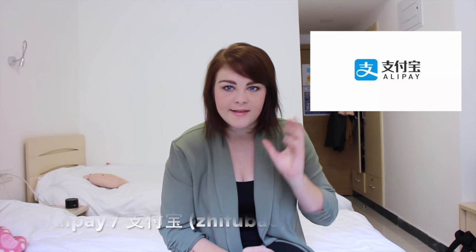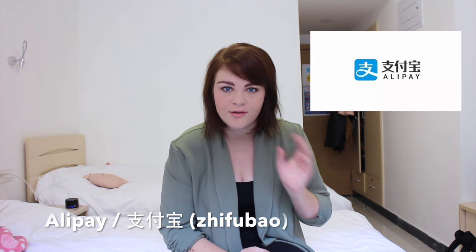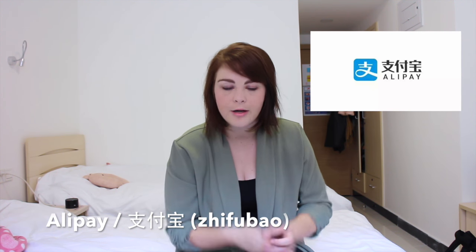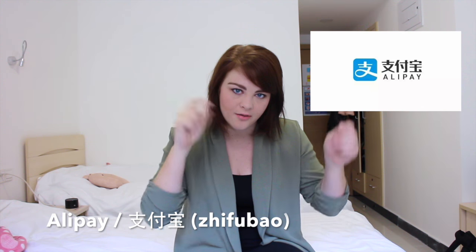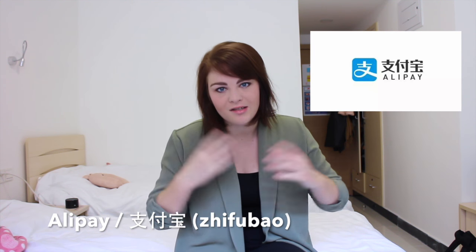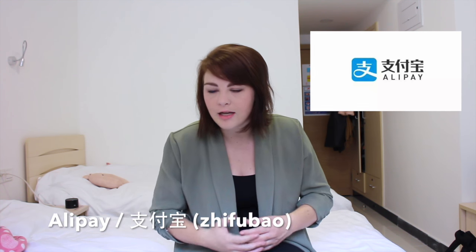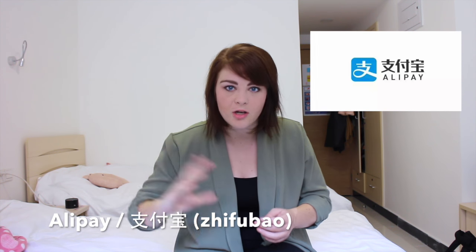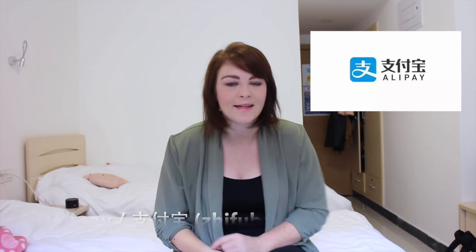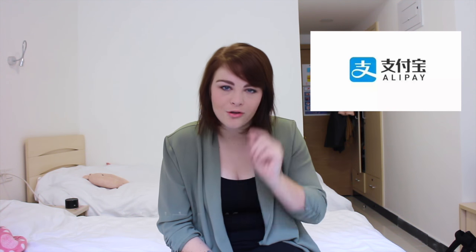Another really important one — number two — is called Alipay. That's the English name; you can find it. It is available in English, so you can download it even if you don't speak Chinese. In Chinese it's called Zhifu Bao — I'll write it down in the description box below. So with Alipay or Zhifu Bao, you can pay wherever you go: pay online, pay for food, pay in many shops. You just scan the QR code and — amazing. Get your Alipay or Zhifu Bao for finance. Very important — app number two.